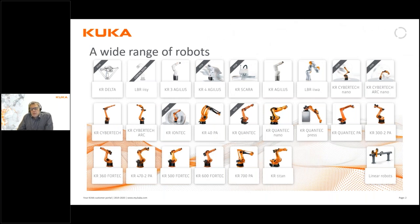As you may or may not know, KUKA offers one of the widest ranges of robots of all robot suppliers, ranging from small robots of three kilo payload up to really large robots with up to 1300 kilo payload, and we also offer different types of robots.